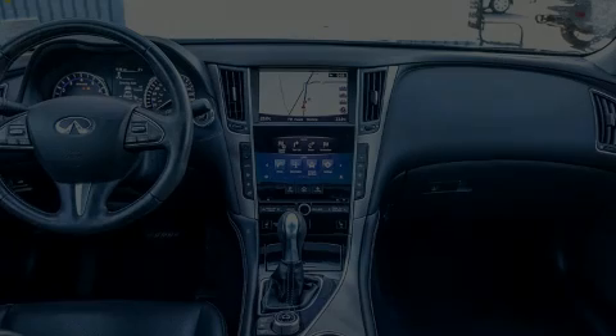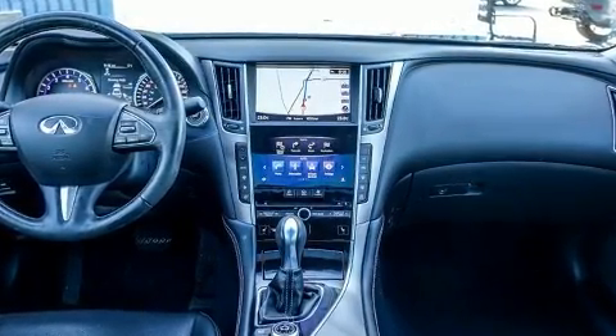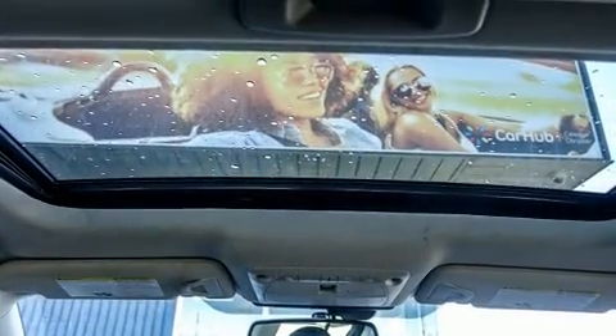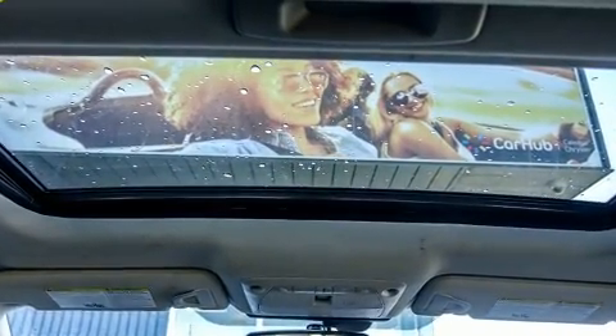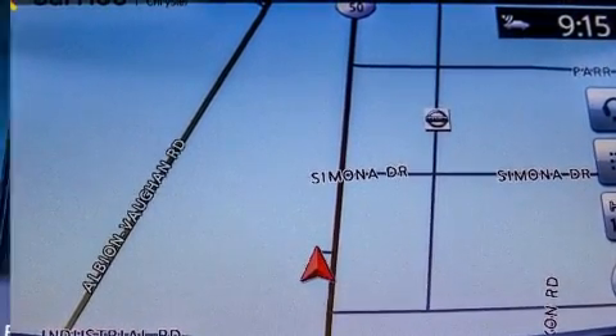Discerning drivers will appreciate the 2016 Infiniti Q50. This four-door, five-passenger sedan still has less than 80,000 kilometers. It features all-wheel drive versatility, an automatic transmission, and a two-liter four-cylinder engine.